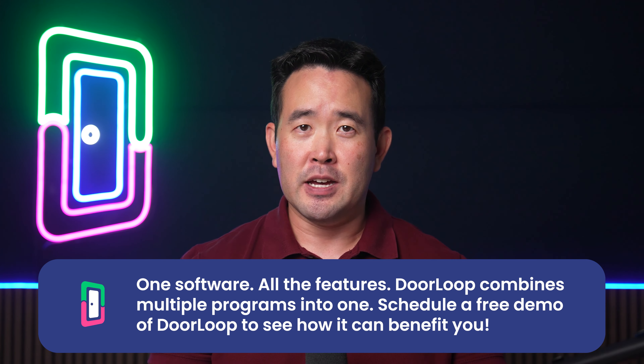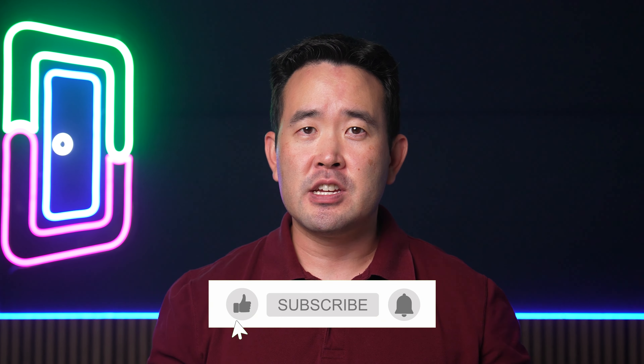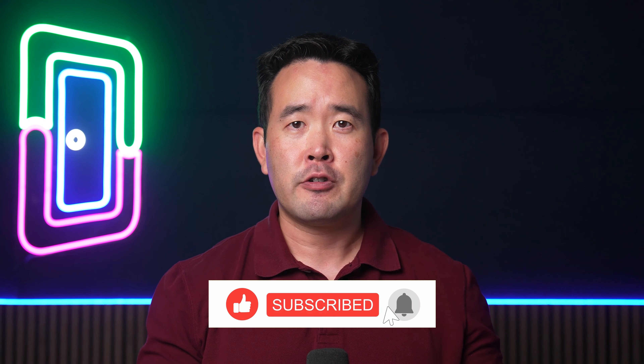Schedule a free demo to see how it can benefit you — click on the link in the description below. Well, that's it for this video. Make sure to subscribe and give this video a thumbs up so we can get this information to more real estate professionals. If you want to join a community with other real estate professionals, join our exclusive Facebook community with the link in the description. And to learn more about property management tips, click this playlist here. We'll see you there.